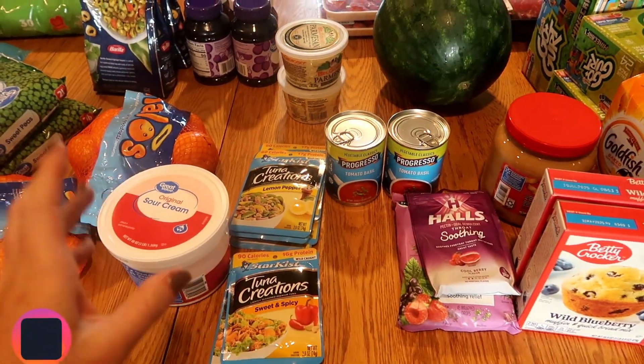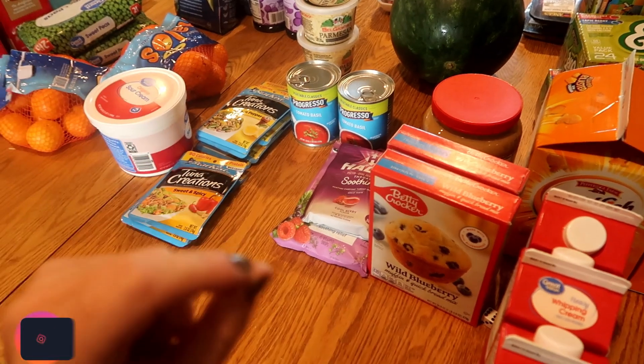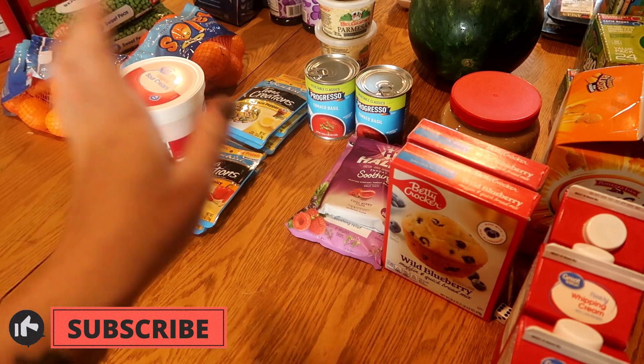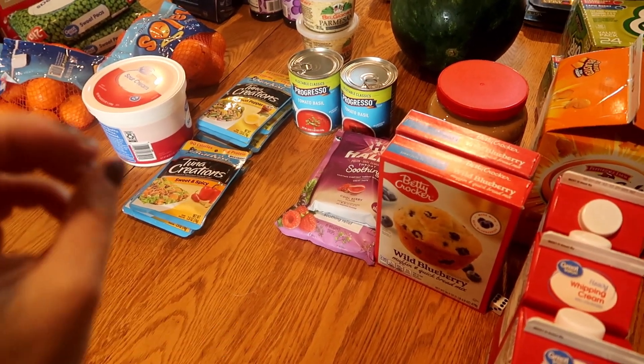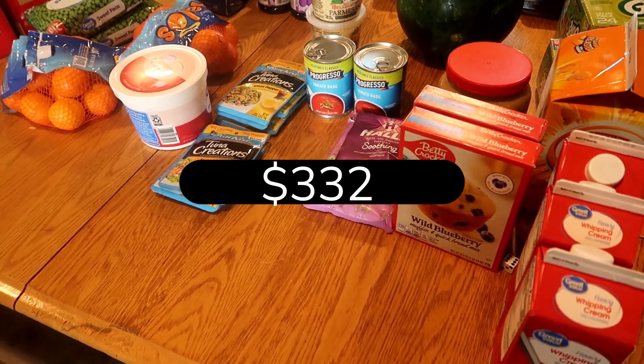Just got home from Walmart for my Walmart haul for the month of August. I can't believe it's August already, but there are some back-to-school things in here that I'm getting now to put on the shelf to make things a little bit easier heading into those first week or two of school.